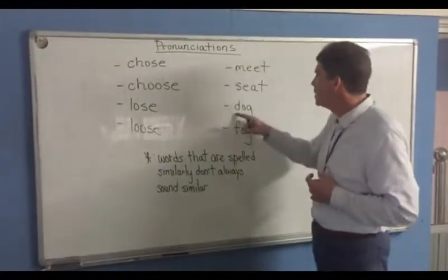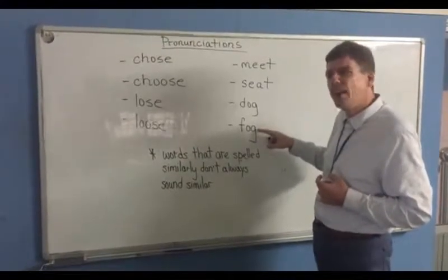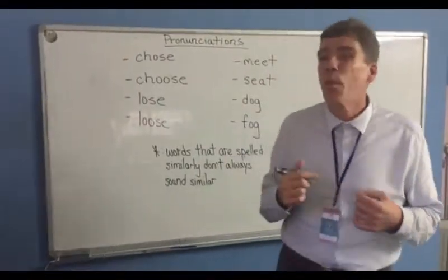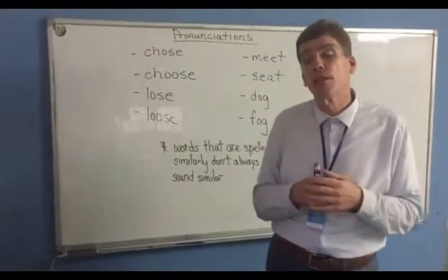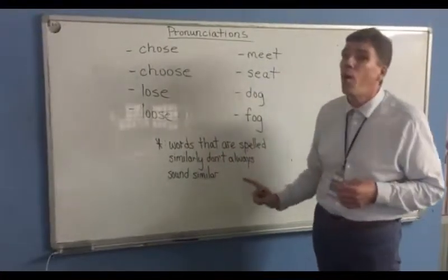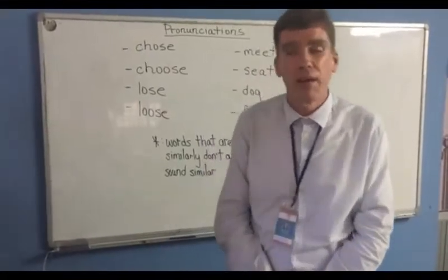And one more example: dog and fog. Well, if this is fog — F-O-G — this must be pronounced like dog too? No, it's dog — it sounds a little bit different. So always remember to check your pronunciation. English is a language really made up of many, many different languages, and a lot of the words and their pronunciations have slowly evolved over the centuries. Remember, words that are spelled similarly don't always sound similar. Don't forget, you can also find us on our YouTube channel, also at the Talk School of English. As always, thank you for watching us right here on our Facebook page.